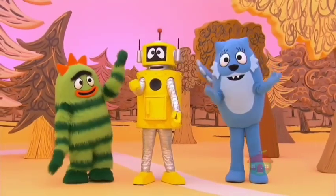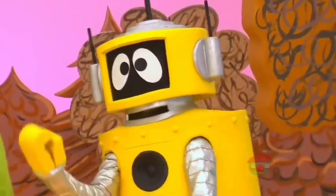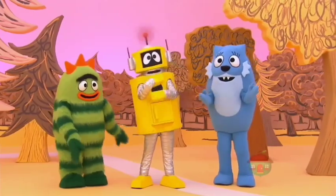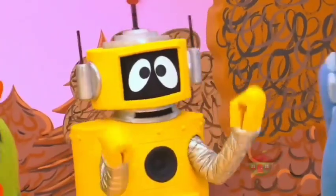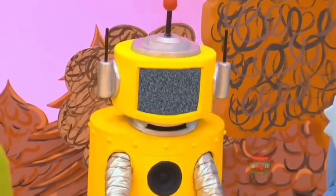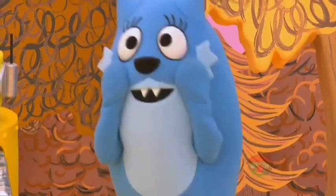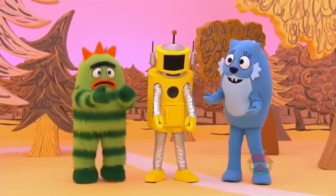What does that red light mean? Good question, Broby. It means my energy is low. Sometimes doing hard things can make me tired and I run out of energy. I need to charge up my batteries or I'm going to run out of power. Oh no! I think Plex is broken!